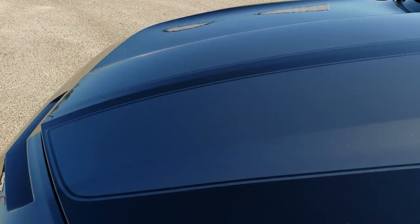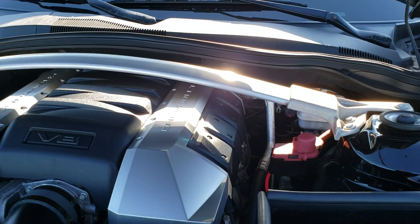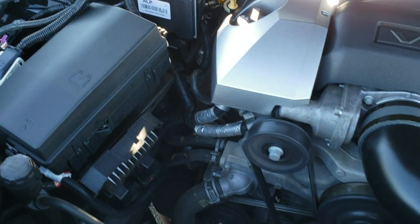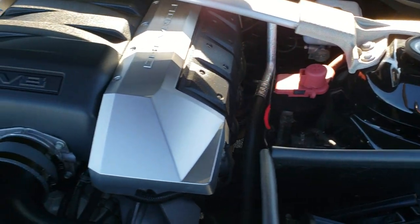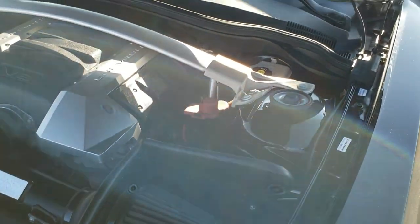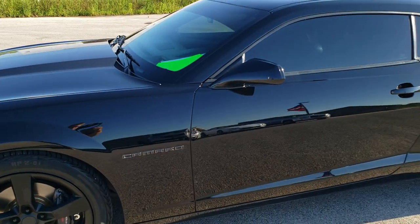We'll take a quick look under the hood. I'd personally like to thank you for checking out the video today, and hopefully from this HD video you've been able to tell just how clean this car is all the way around. Under the hood we have the 6.2 liter V8 motor with a K&N cold air intake. The engine bay is very clean and runs very smooth. This car has been fully safety inspected by our service shop, has a fresh oil and filter change, and all the fluids have been checked and topped off — 100% ready to go.